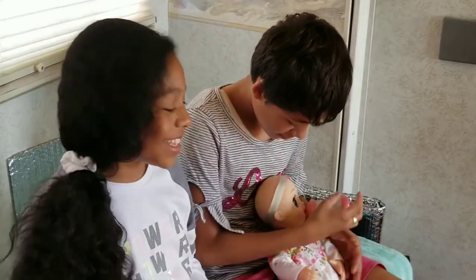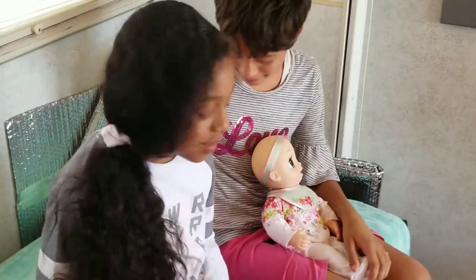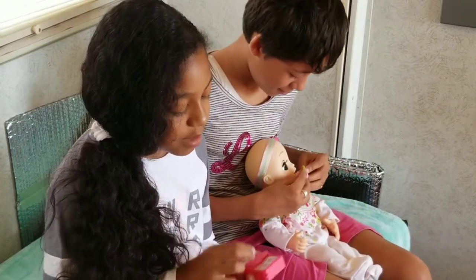Oh, it's making her sad. Let's see her little... Aw, she did a frown. Alright, so she'll take her bottle, and then next we have wipes.